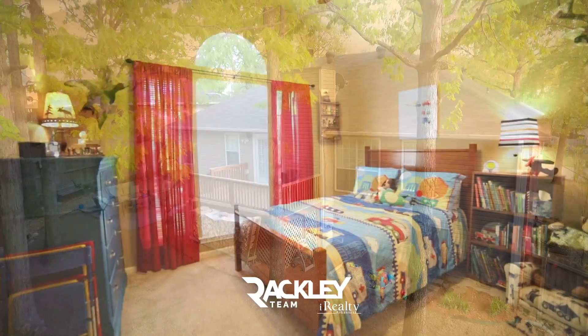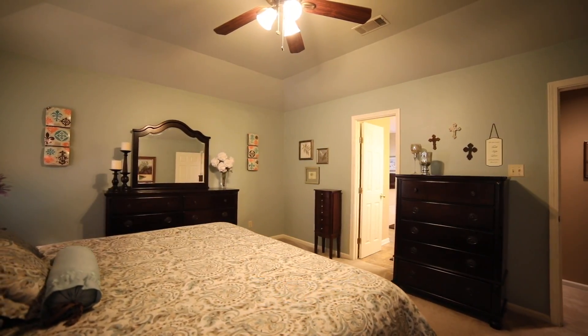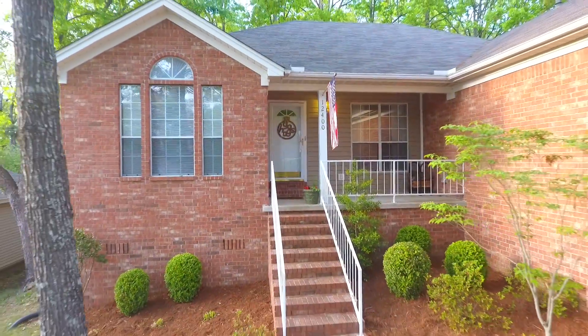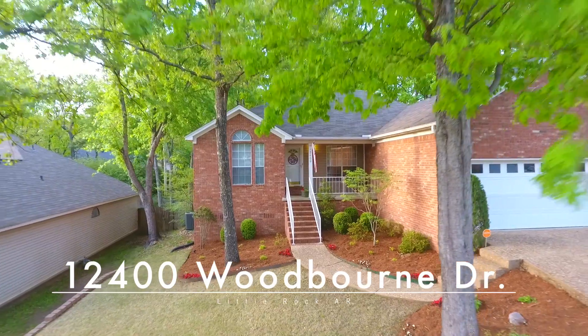With a new roof in 2010, new paint, and other favorable improvements, this home does deserve a tour. We're excited for you to come and see if it's yours. 12400 Woodbourne Drive. Welcome home.